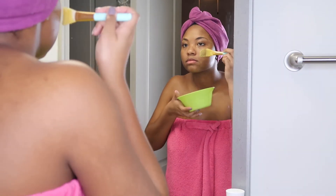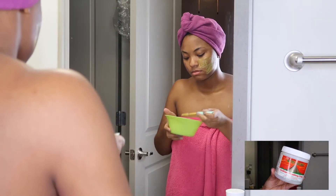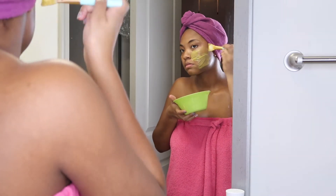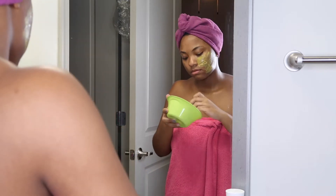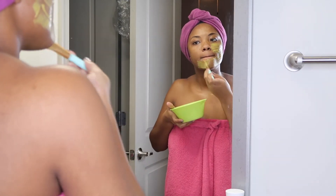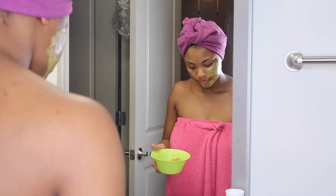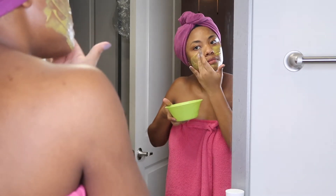Then I go in with my Aztec clay mask mixed with organic apple cider vinegar. This is my go-to mask, y'all — I love it. It's versatile; you can use it in your hair as well, so this mask is going to stick around for a long time. I add a little bit of turmeric in it to fade the dark marks on my skin.